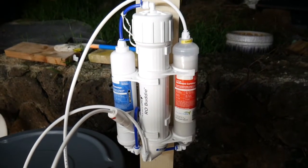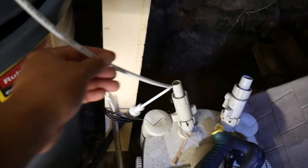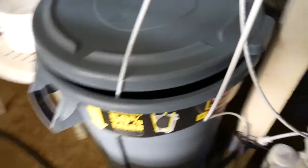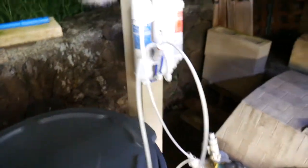Check out my RO system that I just hooked up. The wastewater goes down there and here's the supply. It goes all the way in here, the waste comes out over here, and the output goes into this big trash can. It just takes overnight to fill up, so I just let this go all night and I got RO water.